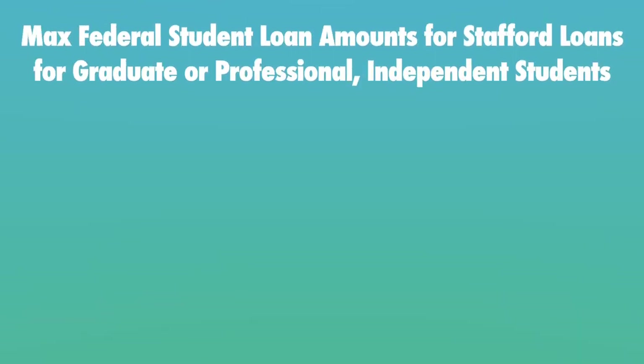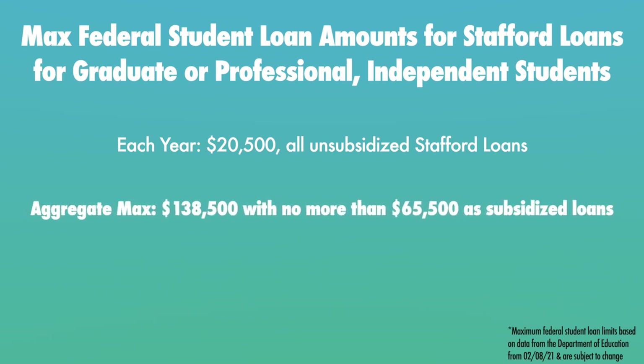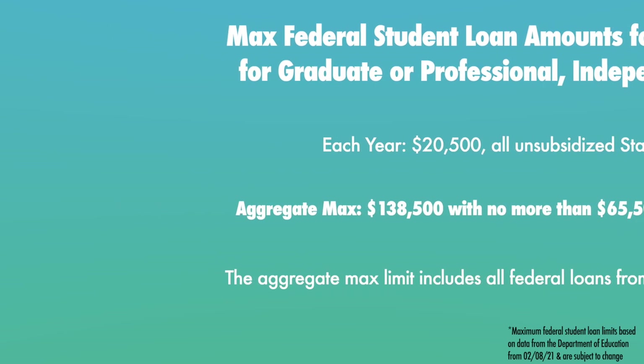It's important to note that all graduate level students are considered independent students and they too have maximum federal student loan amounts. Any graduate or professional student is limited to $20,500 in federal student loans each year, all unsubsidized. In total, the aggregate maximum federal student loan limit for any professional or graduate student is $138,500 with no more than $65,500 as subsidized student loans. These max limits also incorporate any undergraduate student loans that these professional or graduate students took on.